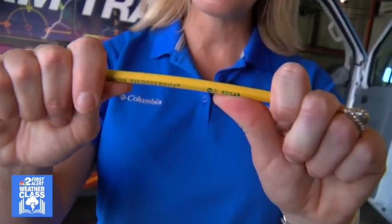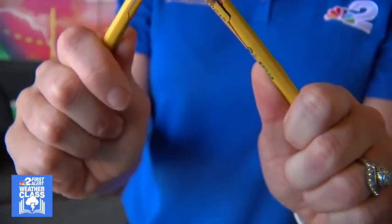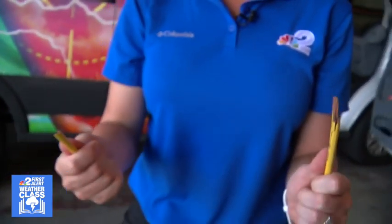As these plates are moving, there might be some areas that kind of get stuck, and a lot of pressure builds while the rest of the plates are still slowly moving. Imagine a pencil — if I put pressure on both sides of it, eventually it's going to break and snap. Now we have an earthquake. That energy is released and ripples out like seismic waves, like ripples in a pond.